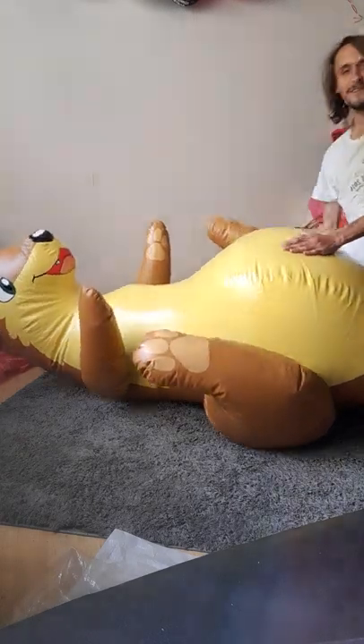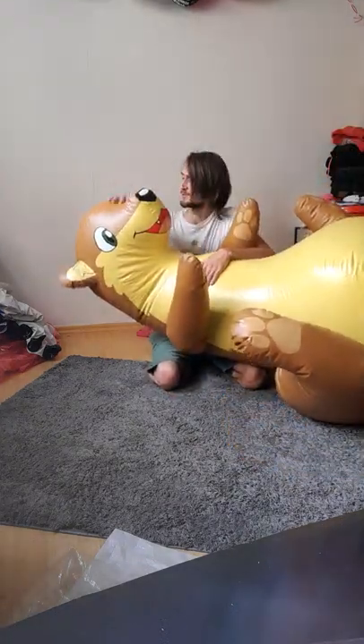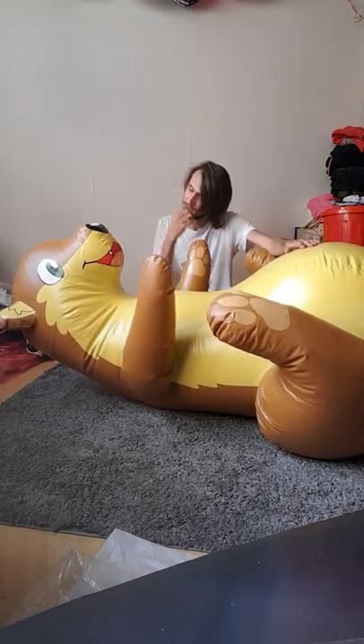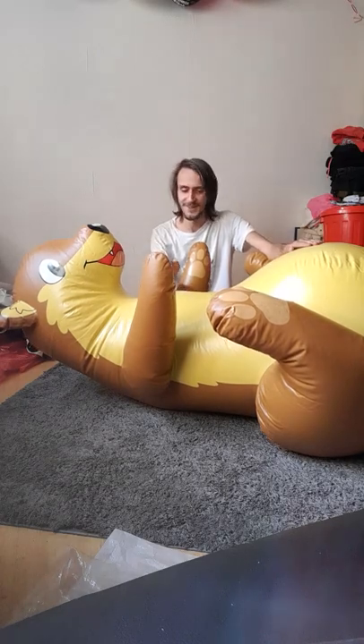Yeah, here we have it. It's a cute little odda. Welcome to the family. Really nice toy. It was my first eBay auction I won and where I really went in. Really exciting toy. I'm really happy.